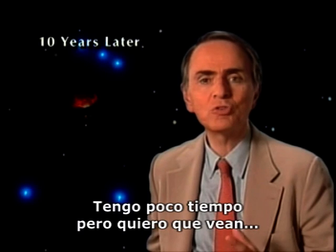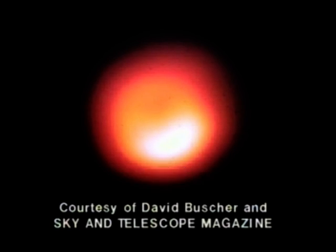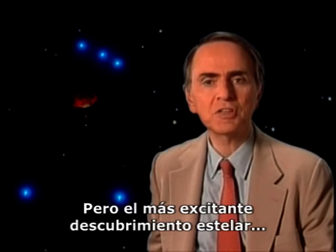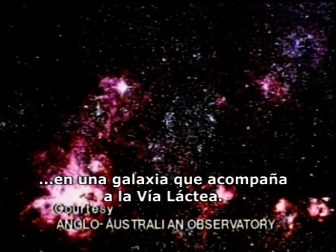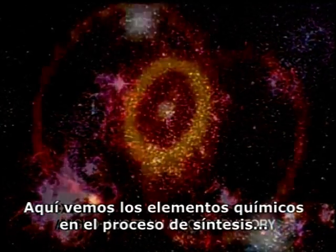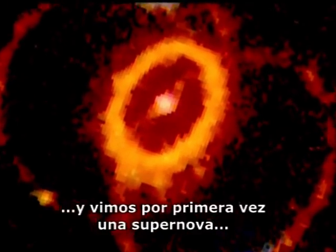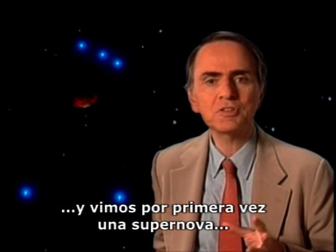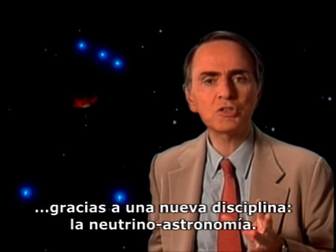I only have a moment, but I wanted you to see a picture of Betelgeuse, that's what it's called, in the constellation Orion — the first image of the surface of another star. But the most exciting recent stellar discovery has been of a nearby supernova in a companion galaxy to the Milky Way. We are here witnessing chemical elements in the process of synthesis and have had our first glimpse of the supernova through a brand new field, neutrino astronomy.